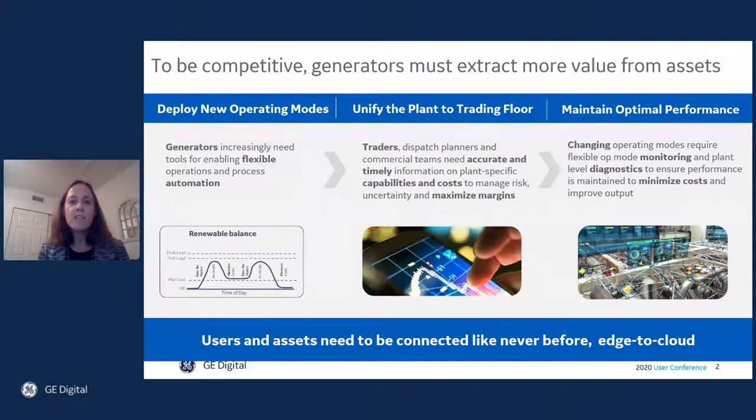And to be competitive, generators really must extract more value from assets, and assets need to be connected like never before — edge to cloud. This involves three areas. One, deploying new operating modes in the plant controls that automate and enable flexible operations.